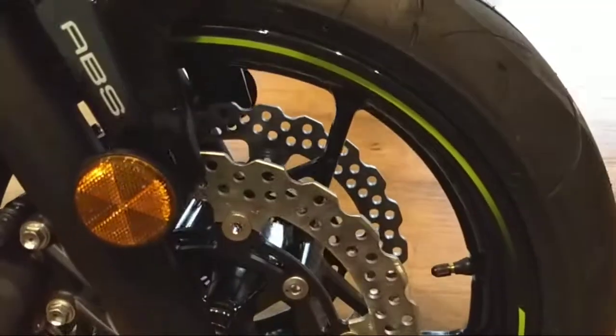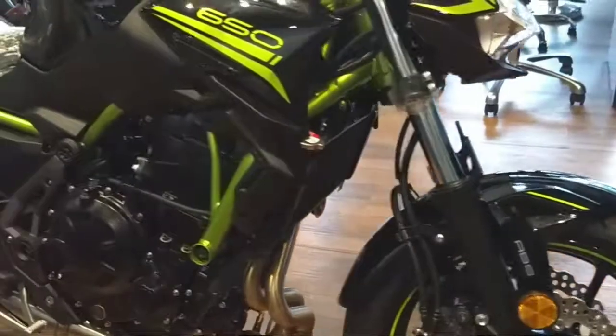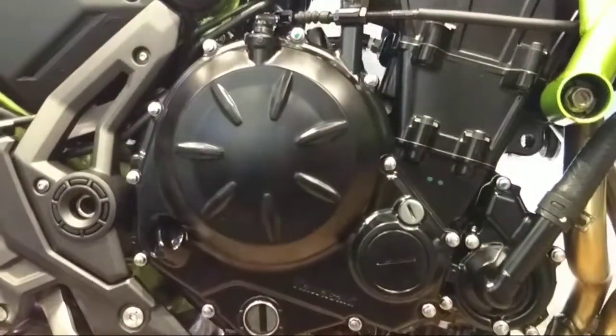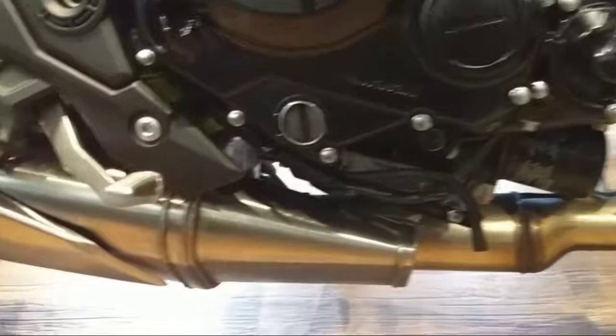On the bike, we have a twin disc setup with Nissin brake calipers. The engine is VS6 compliant, 650cc parallel twin engine. In the bike, there is an underbelly exhaust.